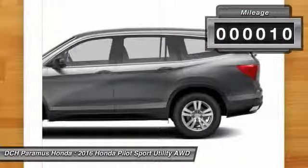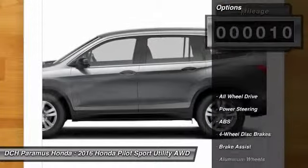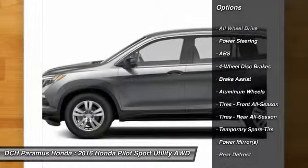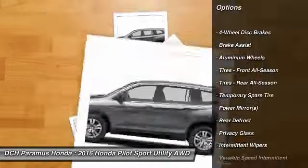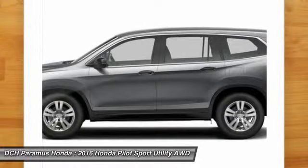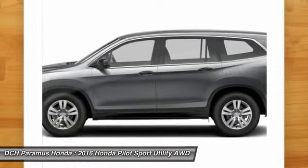This vehicle has less than 100 miles. Here are some of this vehicle's great options: all-wheel drive, stability control, keyless entry, steering wheel audio controls, traction control, backup camera, and anti-lock braking system.